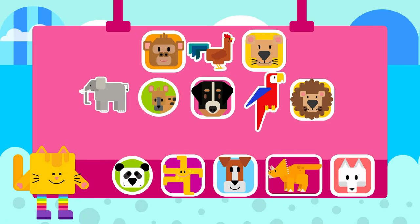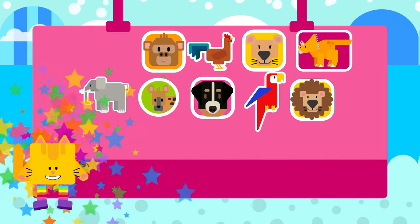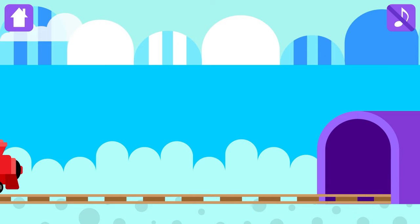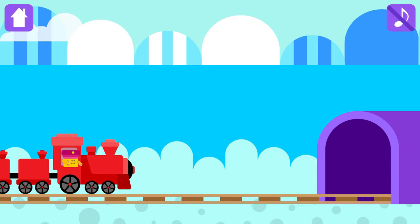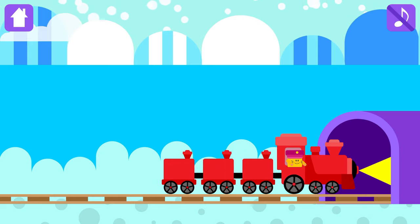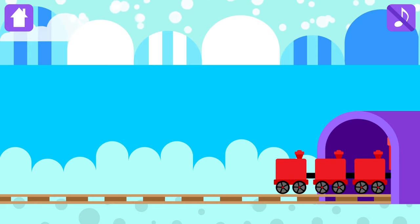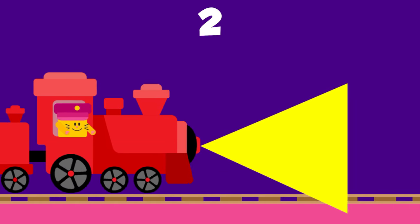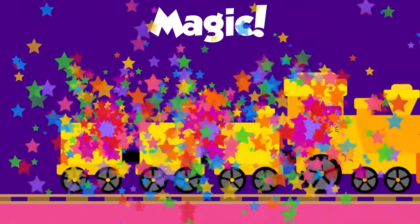Congratulations! Choose a magic sticker! Look! Magic tunnel is there! Are you ready for the magic? Let's go! One! Magic!